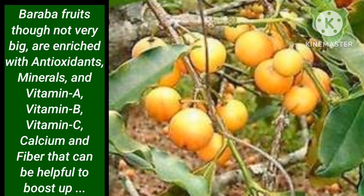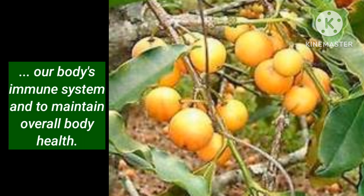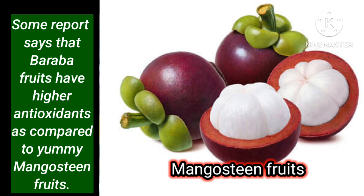Baraba fruits, though not very large, are enriched with antioxidants, minerals and vitamin A, vitamin B, vitamin C, calcium and fiber that can be helpful to boost our body's immune system and to maintain overall body health. Some reports say that Baraba fruits have higher antioxidants as compared to Malay mangosteen fruits.